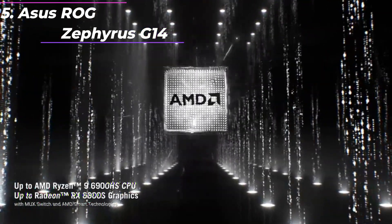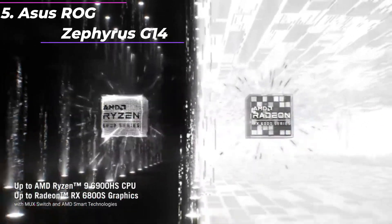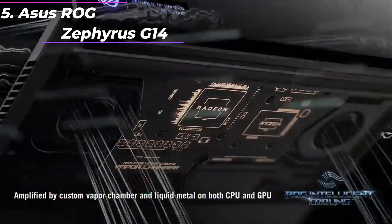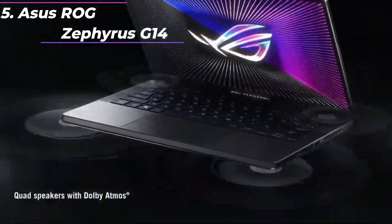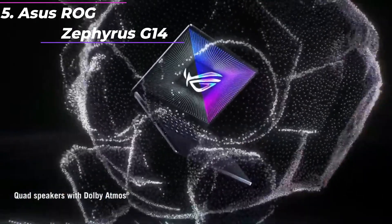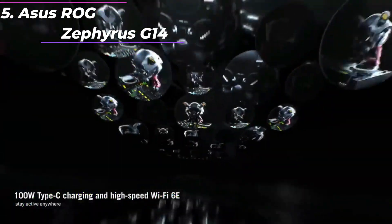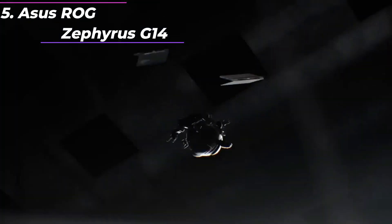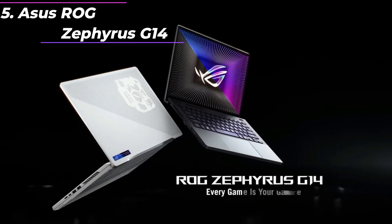Performance: the G14 is powered by AMD's Ryzen 9 5900HS processor, which is one of the most powerful laptop CPUs currently available. The laptop also features an NVIDIA GeForce RTX 3060 Max-Q GPU, which is capable of running the latest games at high settings and resolutions. The G14 also has 16GB of DDR4 RAM and a fast 1TB NVMe SSD, which provides snappy performance and quick load times.